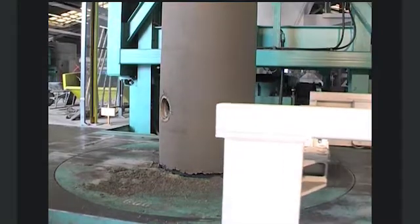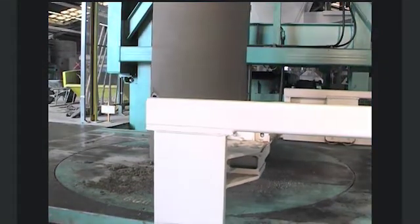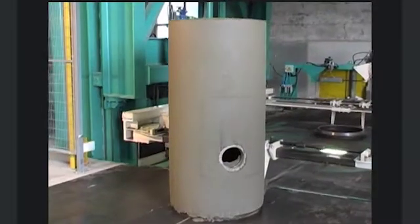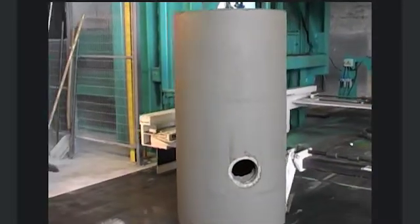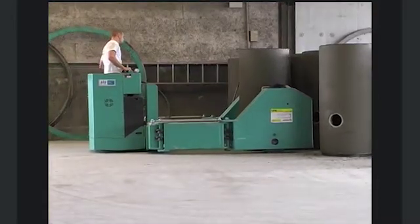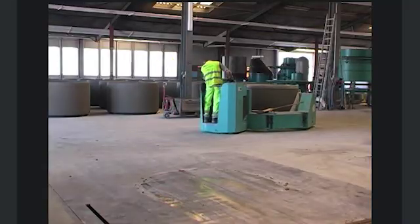After stripping, the products are evacuated automatically from the production machine. Further transport to the curing area takes place via the computer controlled RoboTrack transport system or the agile BFS electro cart. Without rebuilding, its adjustable system can be adapted to different product dimensions.